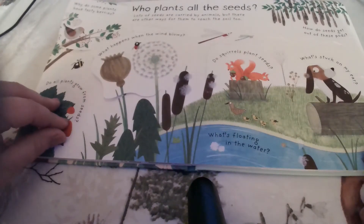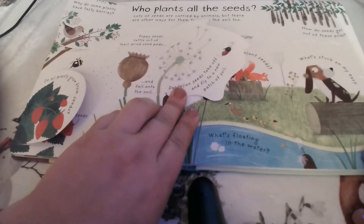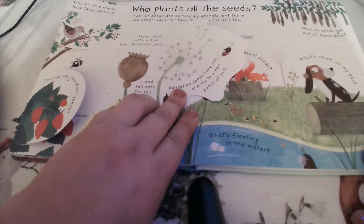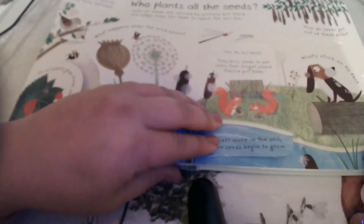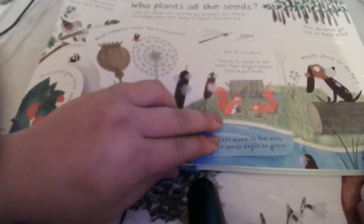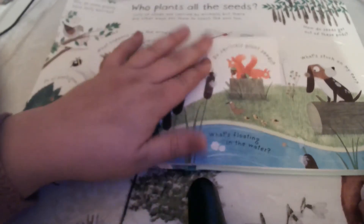What happens when the wind blows? Poppy seeds rattle out of their dried seed pods and fall into the soil. Dandelion seeds take off and fly to a new patch of soil. Do squirrels plant seeds? Yes, but by accident — they bury seeds to eat later, then forget where they've put them. Left alone in the soil, the seeds begin to grow.